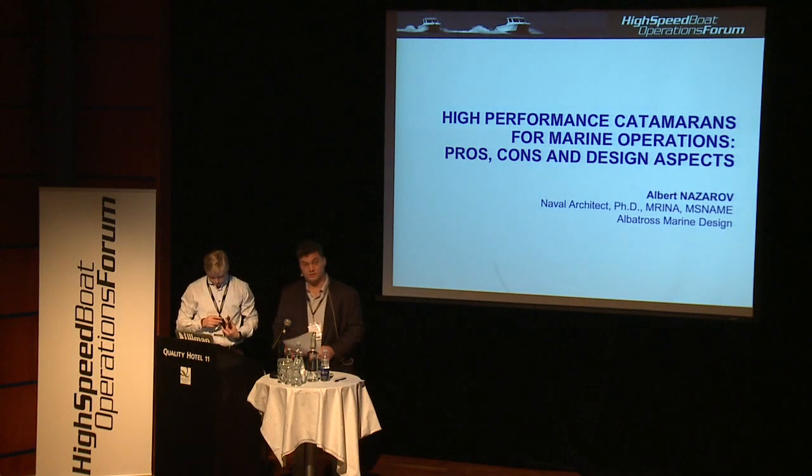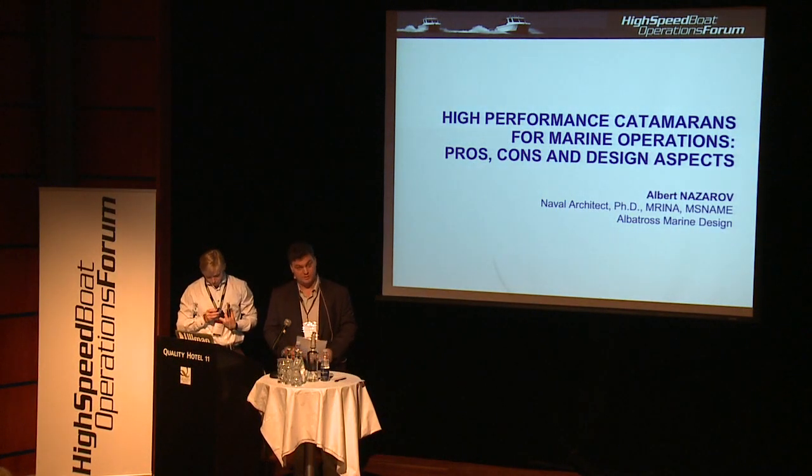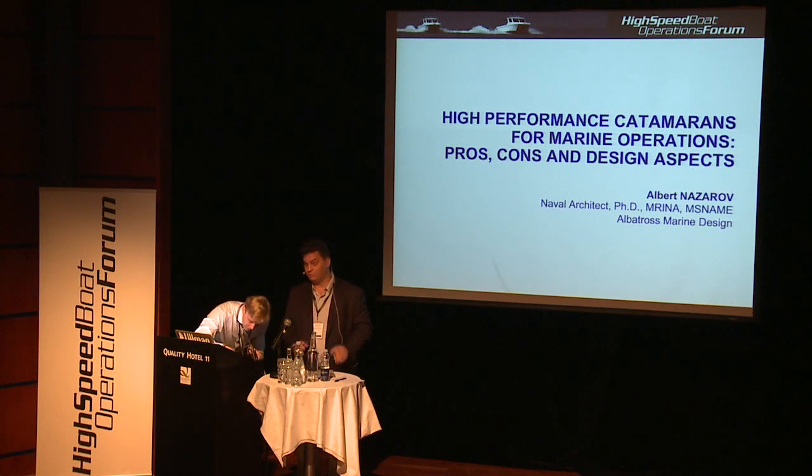My name is Albert Nazarov. I am a Naval Architect and Managing Director of Albat Rosmarine Design from Thailand. I'm here to give you some kind of alternative view on high-speed craft design, because we have been talking about monohull craft for the second day already, but let's look at the alternatives.